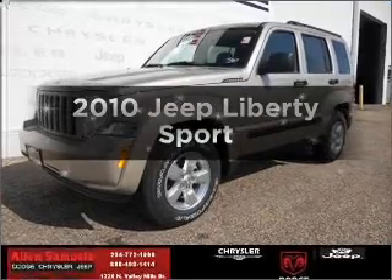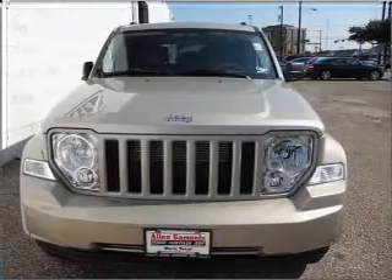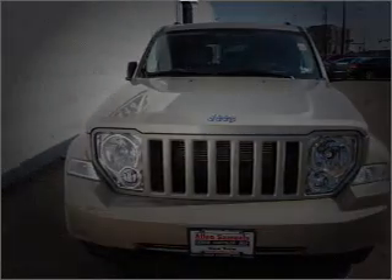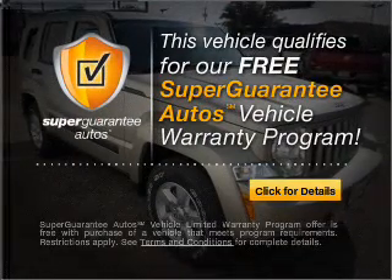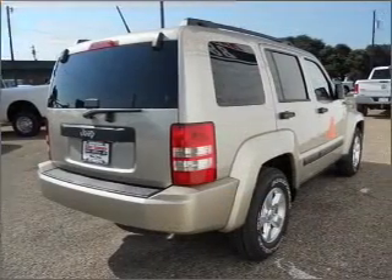Presenting the 2010 Jeep Liberty — this is the set of wheels you've been looking for, with a solid 6-cylinder engine that responds smoothly to its automatic transmission. This vehicle qualifies for our free Super Guarantee Autos Vehicle Warranty Program. Buy a vehicle and get a free warranty from us, only at everycarlisted.com.